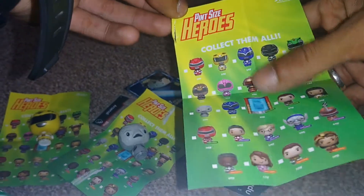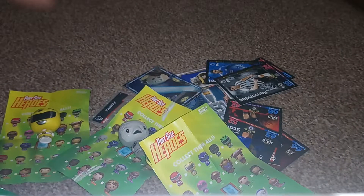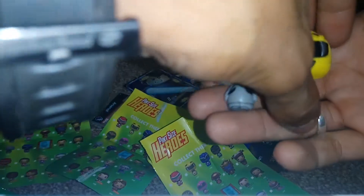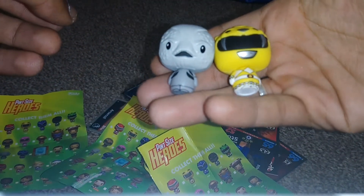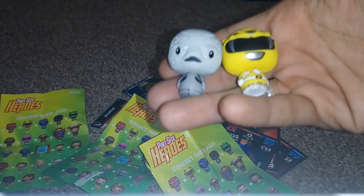Thank you once again for watching another episode of GNG News. Like I said, I buy these from Asda. Don't go and buy them from stores that charge you five pounds for them because I just see that as a ripoff, to be completely honest with you. If you can get them cheaper, get them cheaper — why would you not? Don't forget to subscribe and turn on post notifications. I'll be back very soon showing you guys some free codes. Enjoy your night.